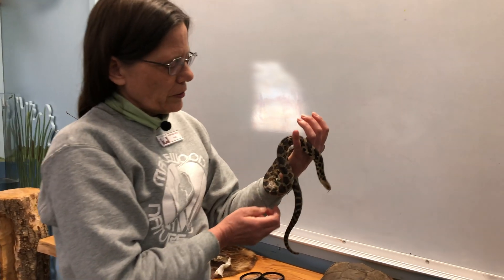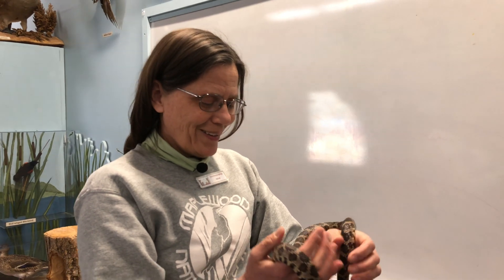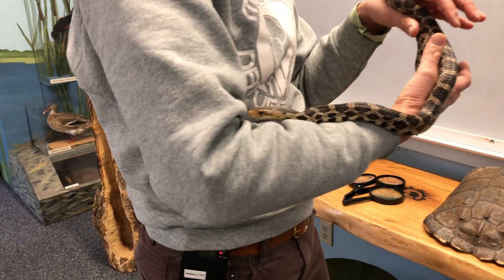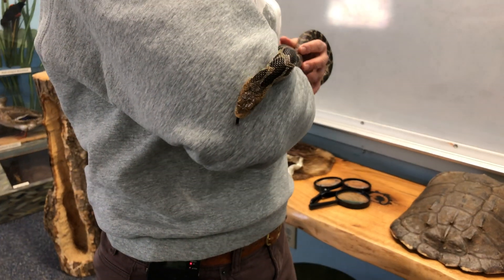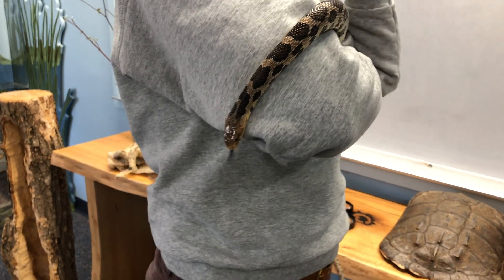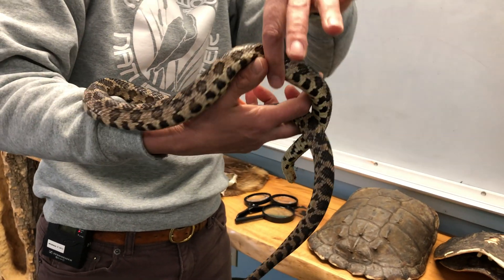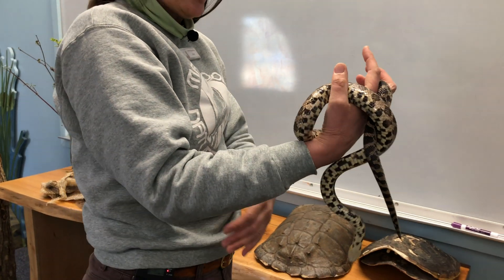Dot is a constrictor and she uses those climbing muscles to also wrap around her prey and squeeze them to suffocate them essentially. A mouse or chipmunk or small mammal is her favorite prey, and then she opens her mouth really wide. She can unhinge her jaws and stretch her mouth open and she swallows the animal whole. She doesn't chew it up — this animal will end up in her stomach and it might take her a week to digest it.